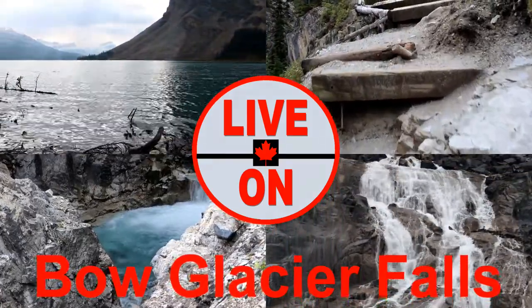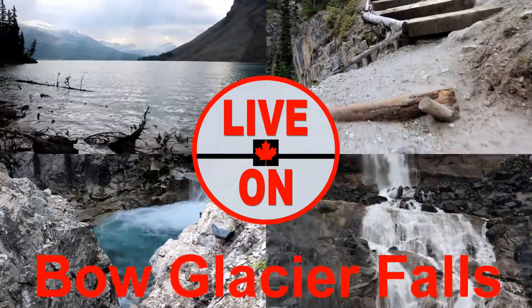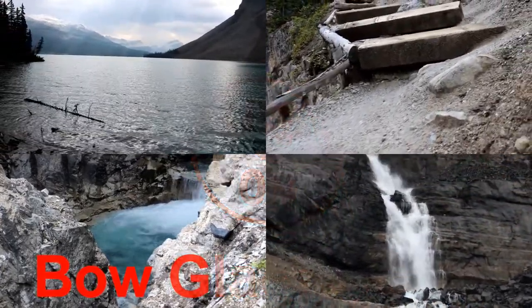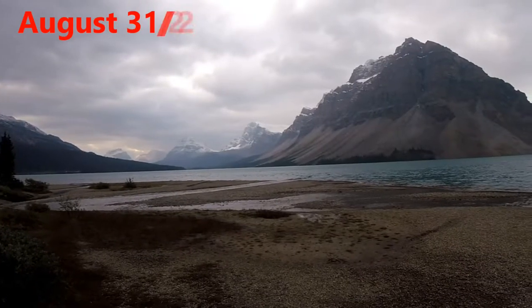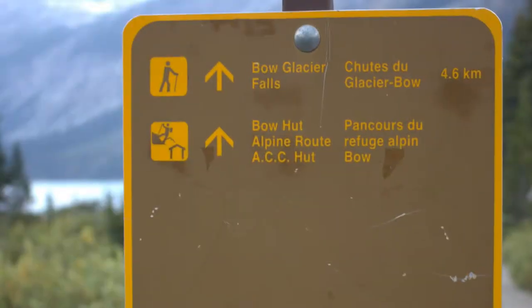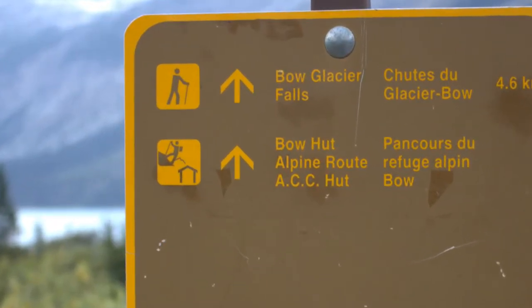Today we're going to hike up to Bow Glacier Falls. The trail is 9.2 kilometers out and back and has an elevation gain of 199 meters. We're at Bow Lake in Banff National Park, hiking up to Bow Glacier Falls.